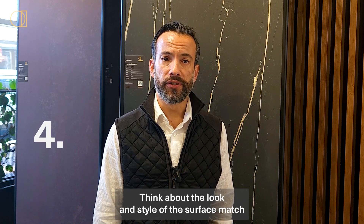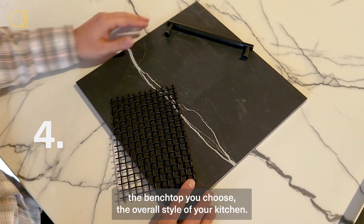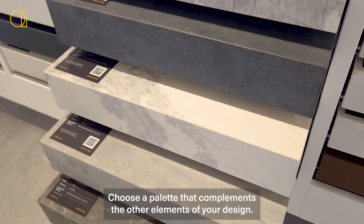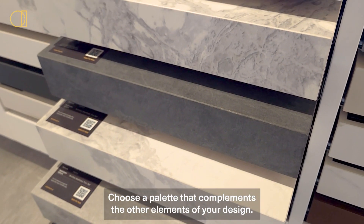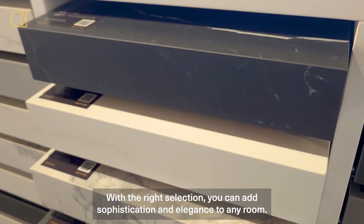Step four: think about the look and style of the surface. Match the benchtop you choose to the overall style of your kitchen. Consider the color of the benchtop and what kind of statement you desire. Choose a palette that complements the other elements of your design. With the right selection, you can add sophistication and elegance to any room.